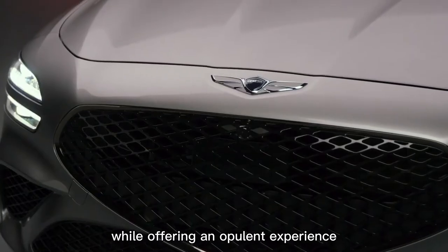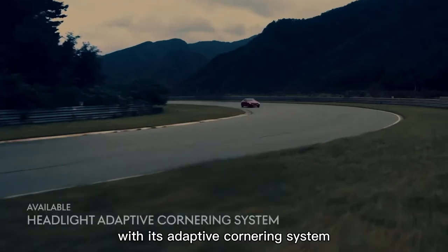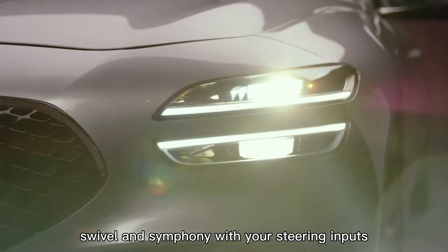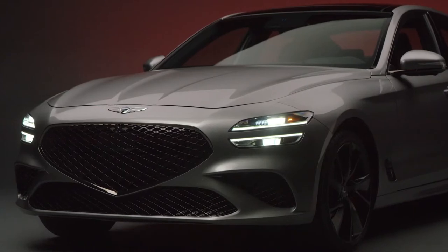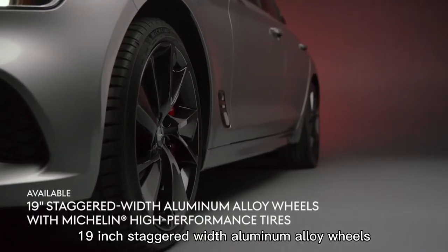With its adaptive cornering system, the G70's signature quad headlights swivel and sync with your steering inputs, illuminating upcoming bends in the road and allowing for higher visibility in dark driving conditions.